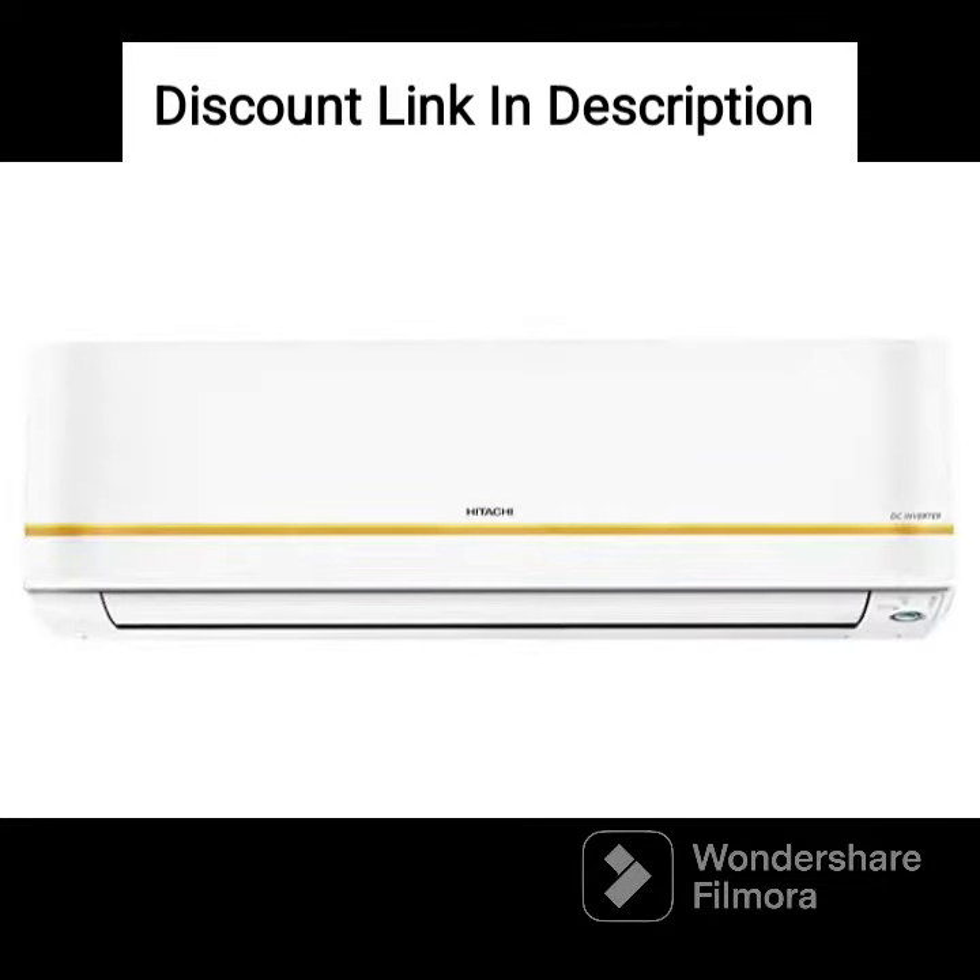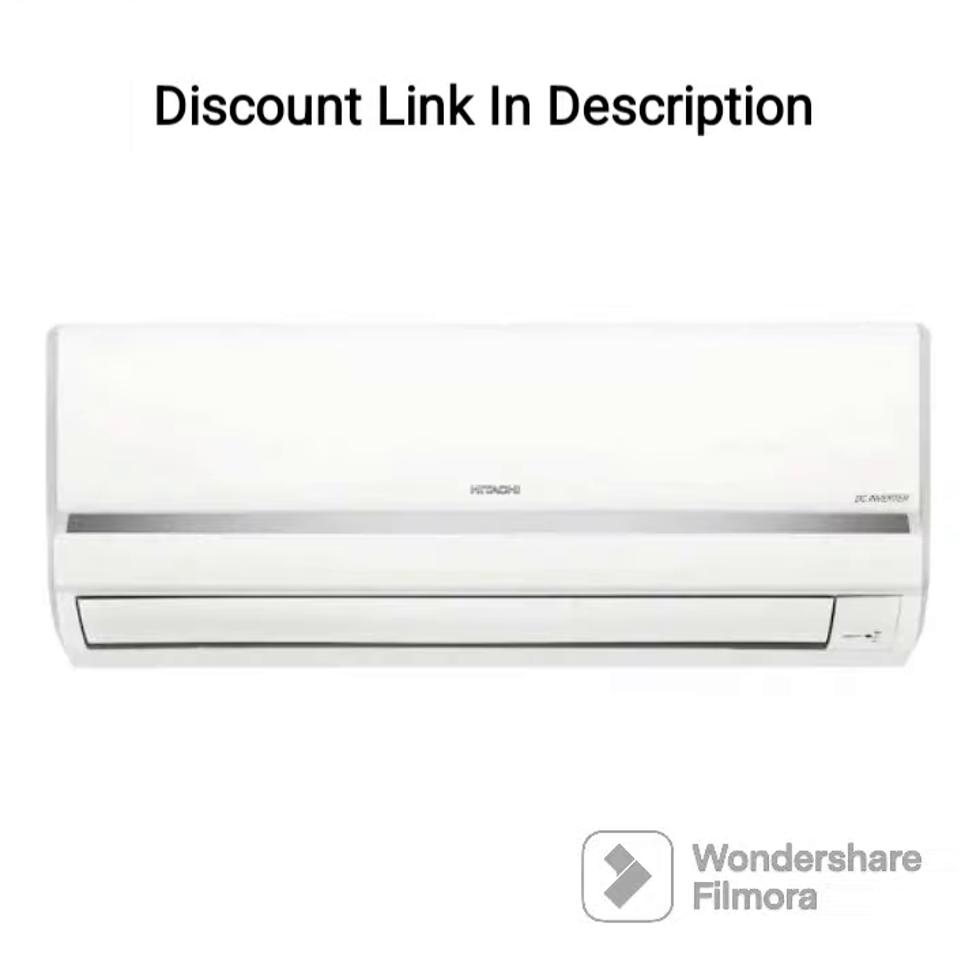The AC also comes with a stabilizer-free operation feature that allows it to function normally even during voltage fluctuations. This can save you the additional cost of buying and installing a separate voltage stabilizer.